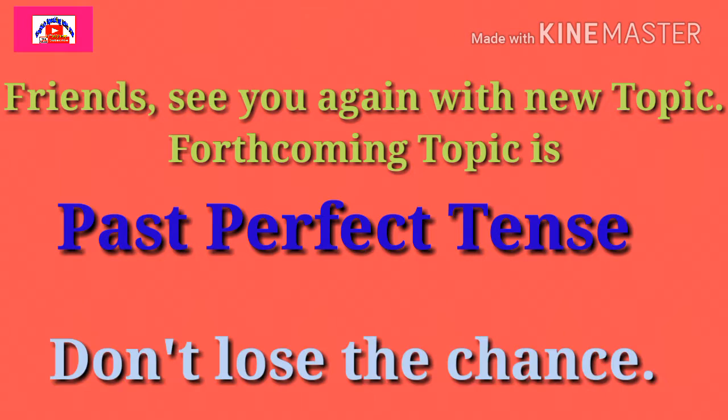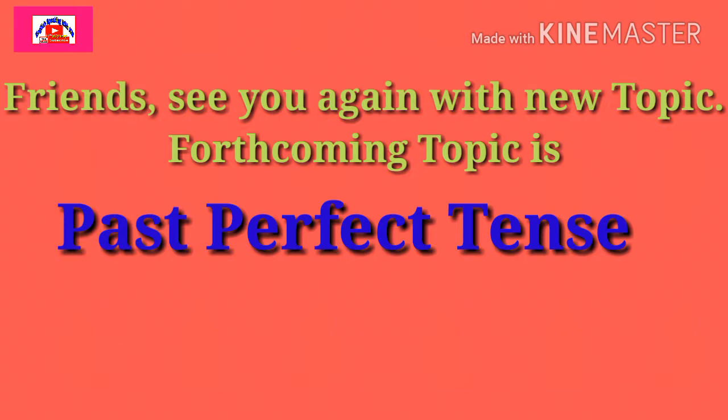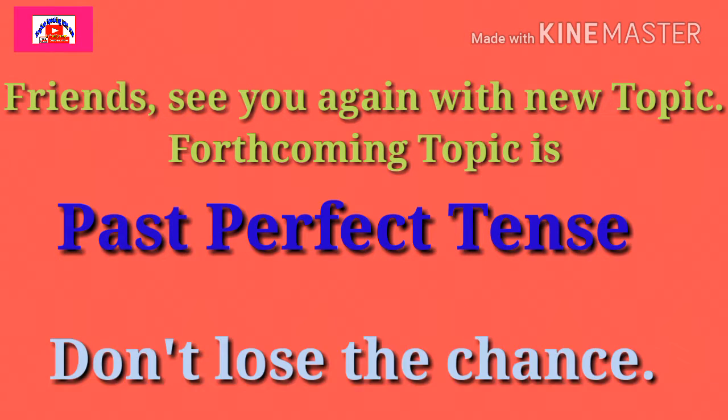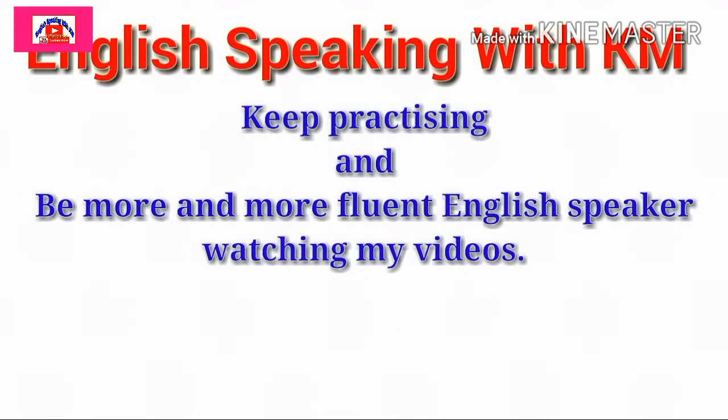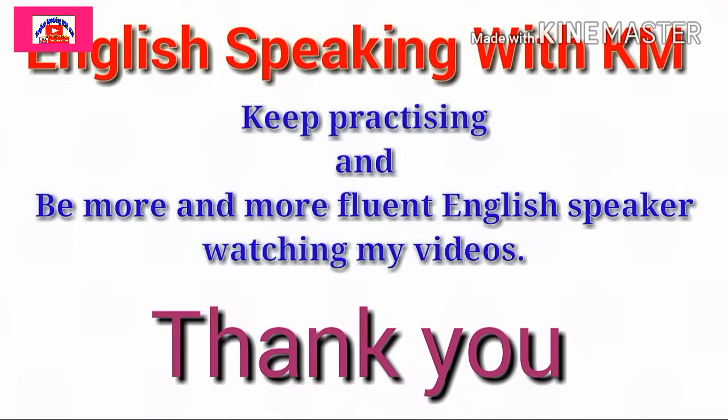See you again with a new topic. The forthcoming topic is Past Perfect Tense. Don't lose the chance. See you. Bye bye. Friends, keep practicing and be a more and more fluent English speaker by watching my videos. Thank you.